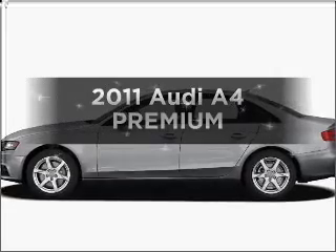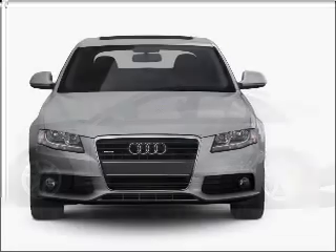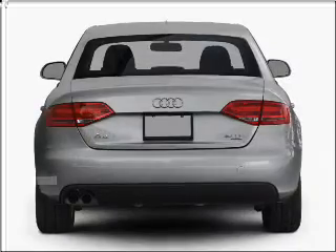Get noticed in this 2011 Audi A4. This is the set of wheels you've been looking for, with an efficient four-cylinder engine connected to a smooth-shifting automatic transmission. Stand out from the crowd with premium wheels.